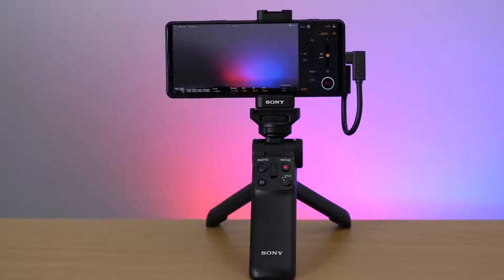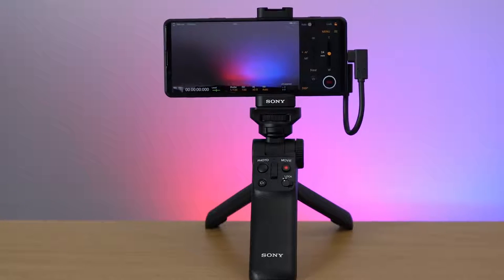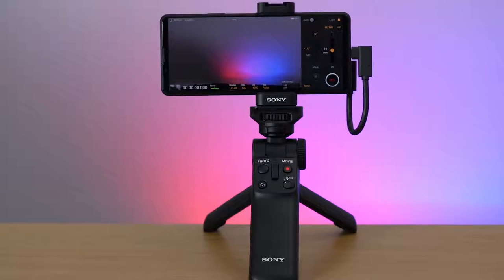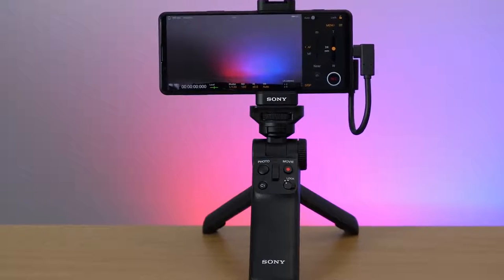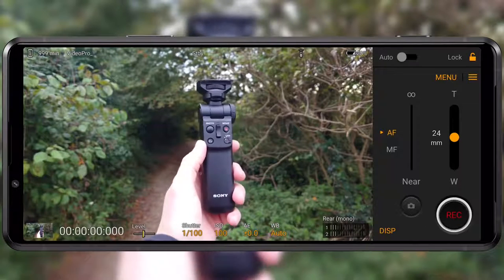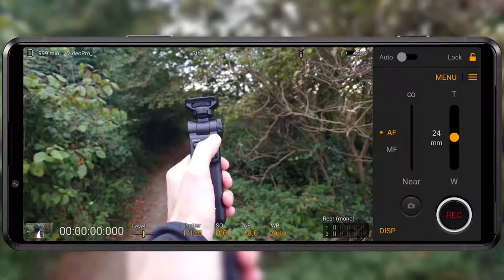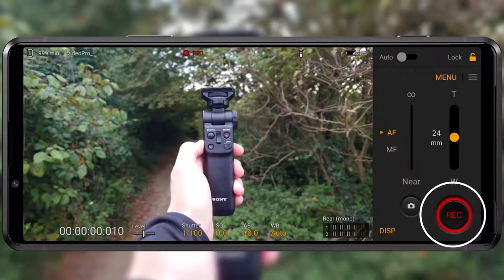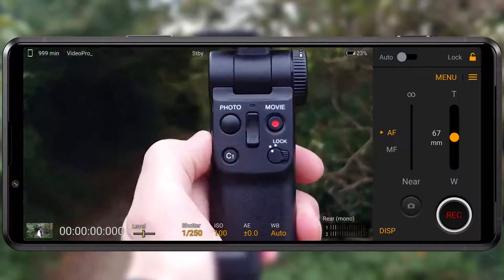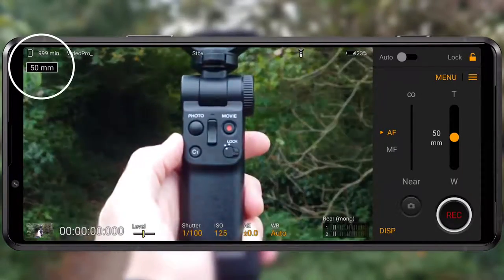When you connect an external battery to the Vlog Monitor, it will actually start powering the Xperia Pro-I as well. The Xperia Pro-I is also compatible with Sony's versatile and highly recommended Bluetooth grip. You can link this existing accessory to your Xperia Pro-I and use it as a Bluetooth remote in Photography Pro and Videography Pro — start and stop video, take photos, zoom, and even use the custom key to switch between the rear lenses during your shoot.